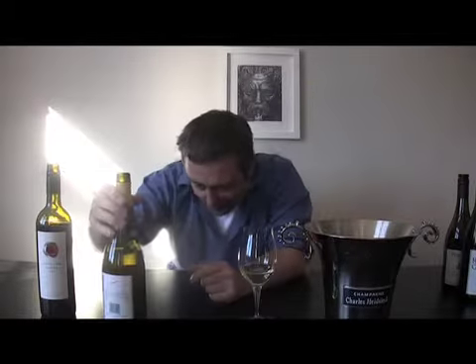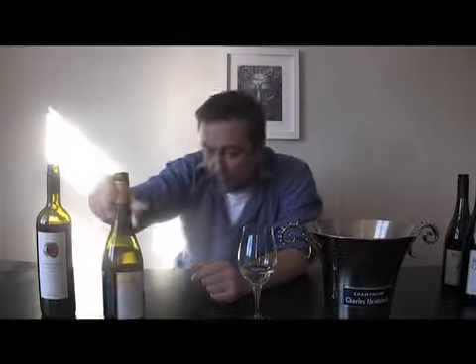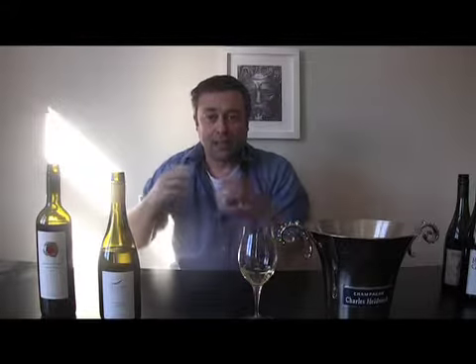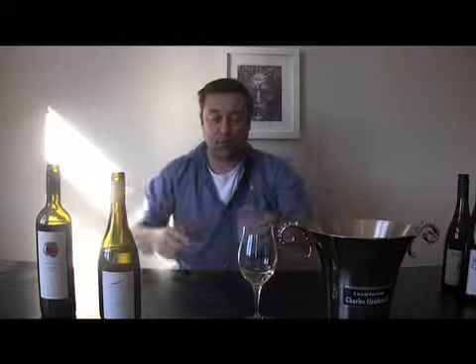What's the alcohol percentage of this? 14% alcohol. Now, one of the problems I've discovered with certain new world Viogniers is that they tend to be a bit too bloody hot. The alcohol is kind of way up there — way out of whack with the quality of the fruit and the balance of the wine.